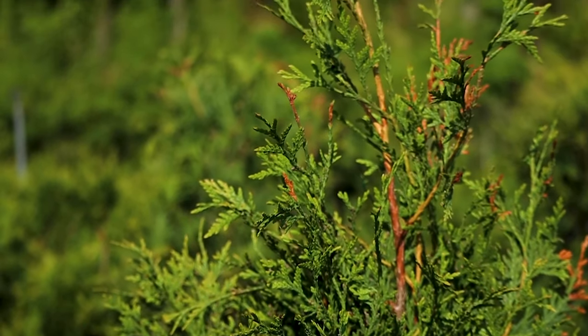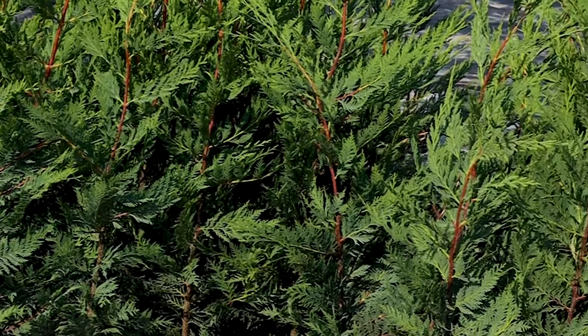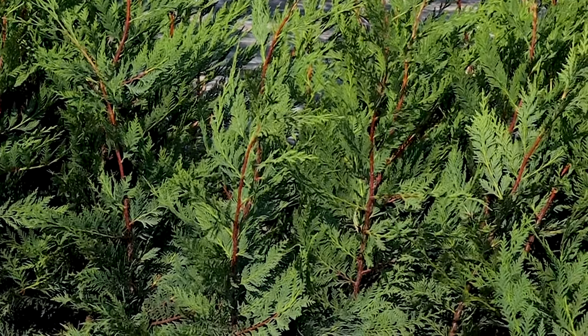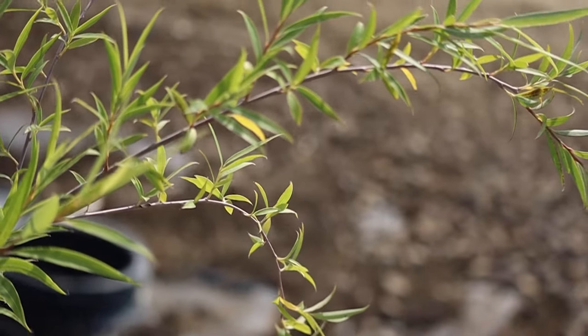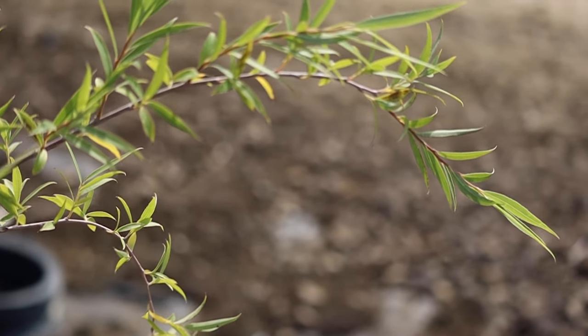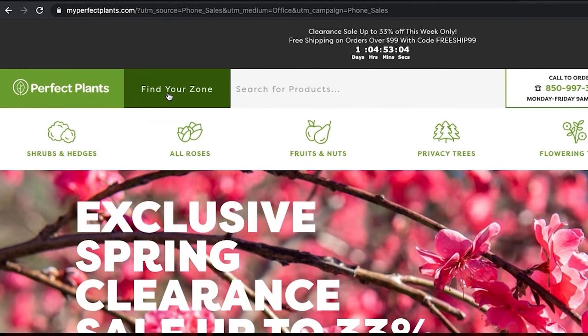We'll be sure to link our thujas in the description. Leyland cypresses are great for filling gaps and can grow up to four feet per year and reach up to 20 feet wide. For those in search of height, take a look at the Italian cypress, which can grow up to 40 feet tall. You can never go wrong with willow trees, which are great privacy trees because they reach up to 40 feet tall and give your yard a very graceful and soft feel.